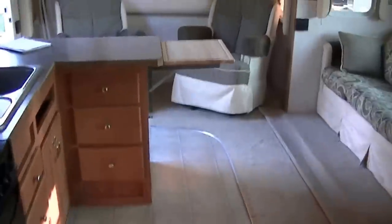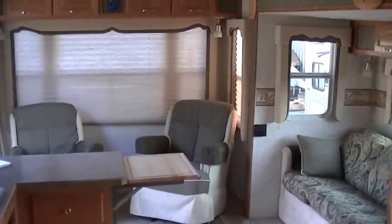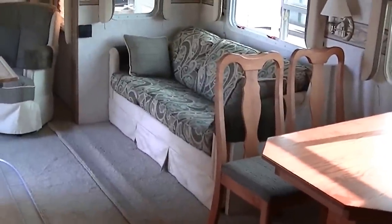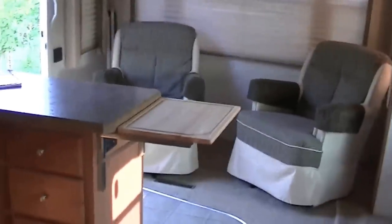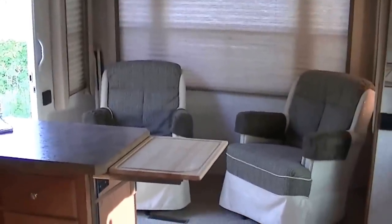Well, that about wraps it up for this fantastic bumper pull Arctic Fox by Northwood RV. Out here at Budget RVs of Texas, there really is an RV for every budget, every need. So come on out here and see us. Remember to ask for Bob Barker and let me put a Budget RV in your rearview mirror.